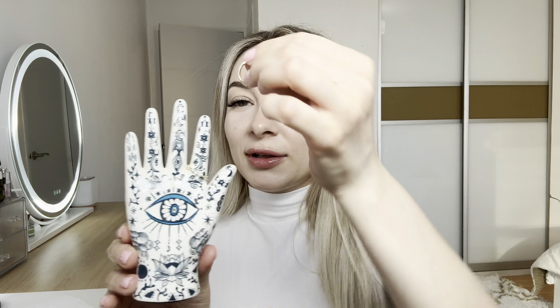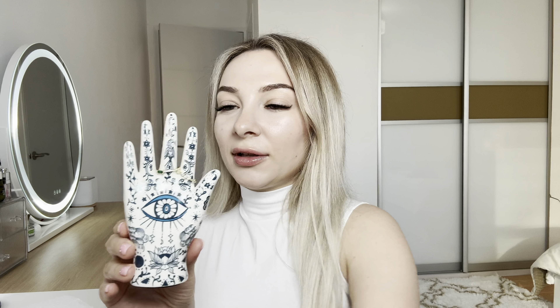Oh my God, it actually has an anti-slip bottom. You can place it. Let's put my rings on it. So cool.